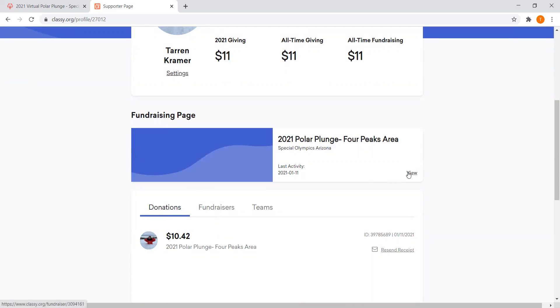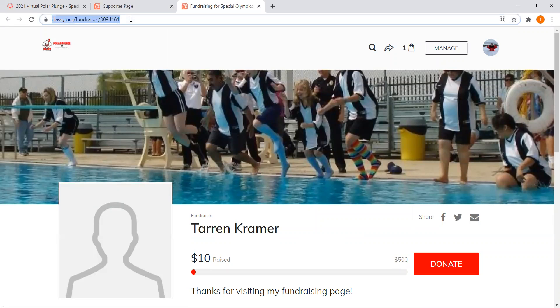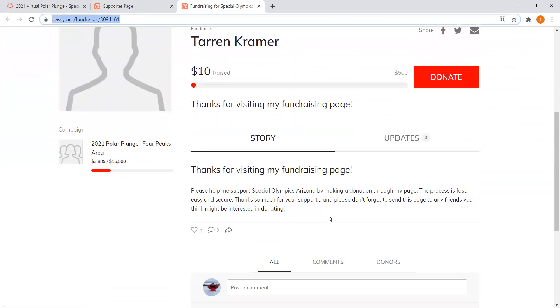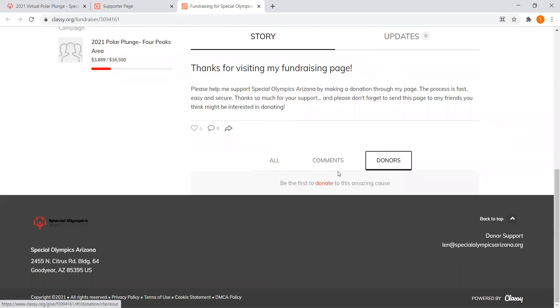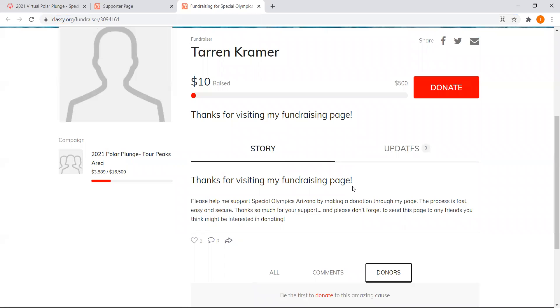Your account will also give you your fundraising page. You can send this link to friends and family so they can donate using the donate button. You can also add your story, some updates, and comments. Other donors will show up here as they donate to your specific fundraiser. Within the 2021 Polar Plunge, the Four Peaks area total shows how much has been raised toward the overall goal, so definitely encourage your friends and family to donate.